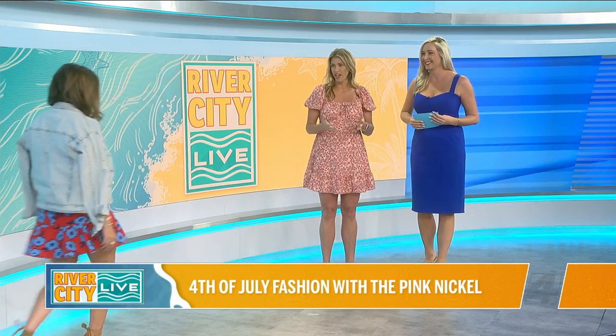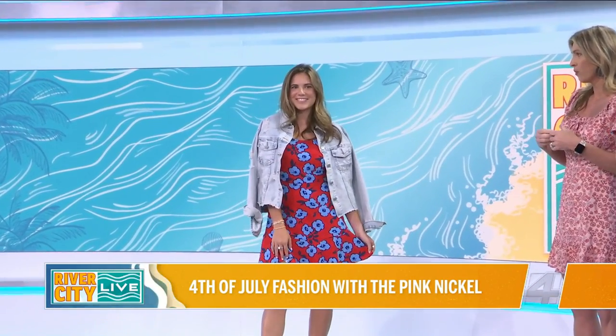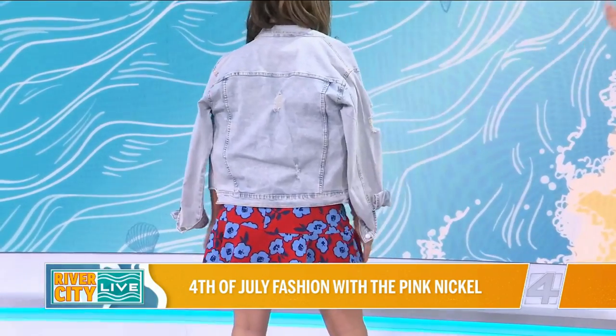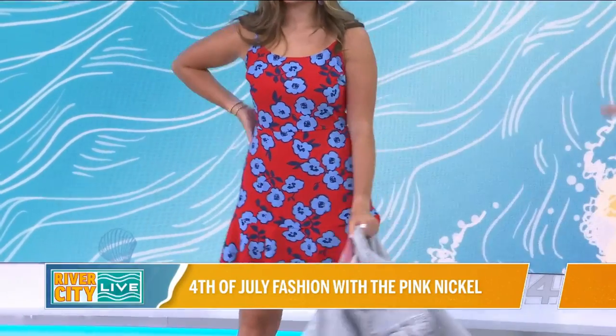We're going to talk all about 4th of July and we have Kate as our first model. We've got this cute dress, and I like to bring in items that you can wear not just for the 4th but also wear again. So this dress is super cute — you throw it on with a denim jacket and it gives it a totally different look. Easy to dress up, dress down.